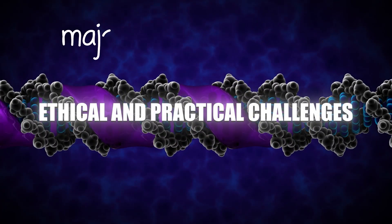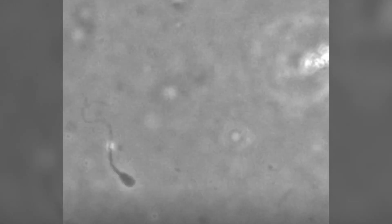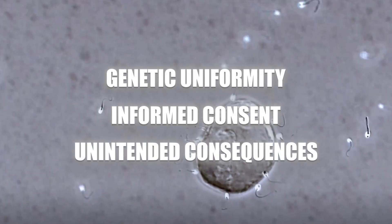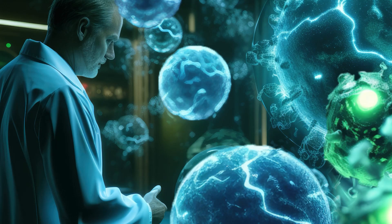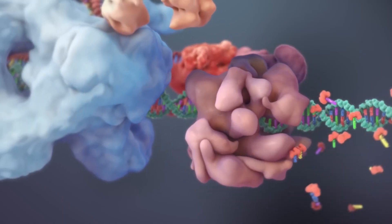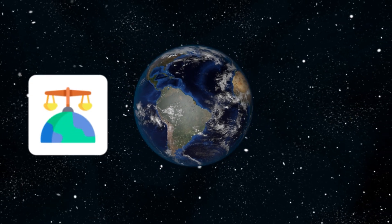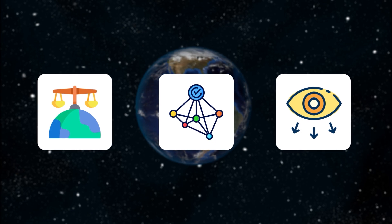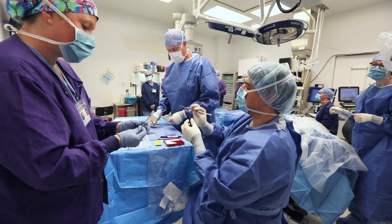However, alongside these incredible benefits, gene editing poses significant ethical and practical challenges. The manipulation of human embryos raises profound ethical questions — concerns about genetic uniformity, informed consent, and unintended consequences are at the forefront, particularly with the possibility of creating designer babies. There is also a risk that gene editing technologies could be exploited for harmful purposes such as bioterrorism or the development of biological weapons, necessitating stringent oversight and international cooperation. Tools like CRISPR can sometimes cause off-target effects and unintended mutations, which could have harmful implications for individuals or entire populations.